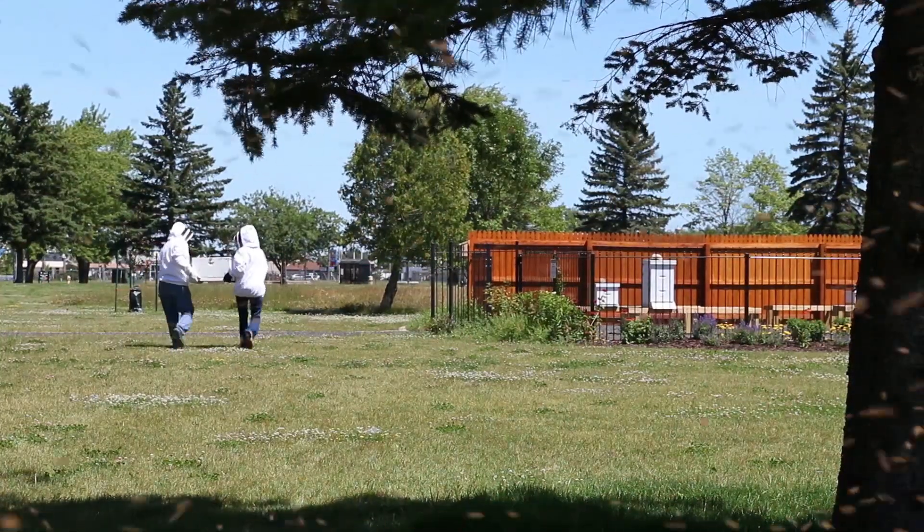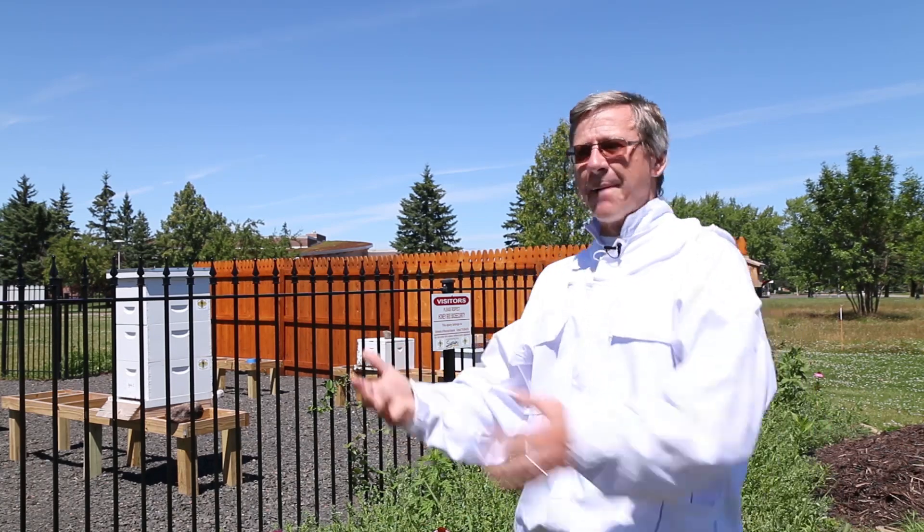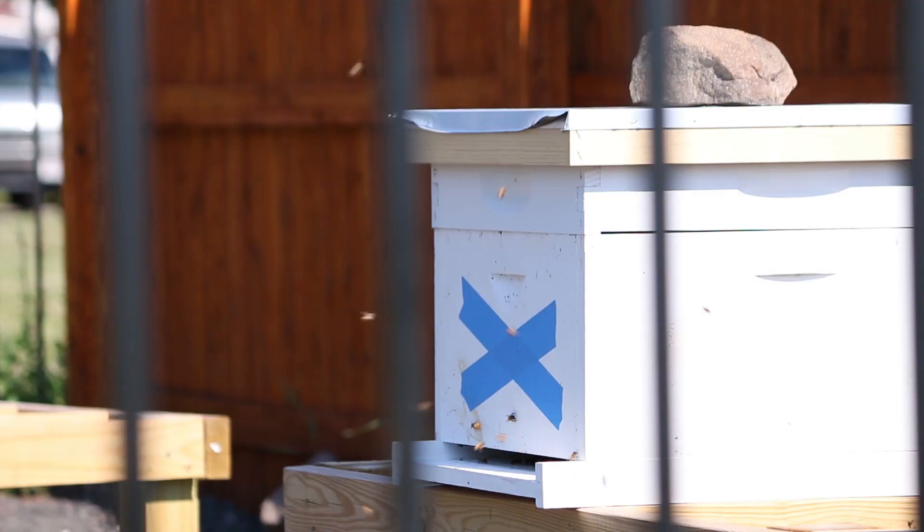Instead of allowing the bees to go somewhere out into Superior and find a place to live, we're capturing that swarm — that cluster — bringing it back into our apiary, giving it a new home, and we end up with a whole new colony of bees.